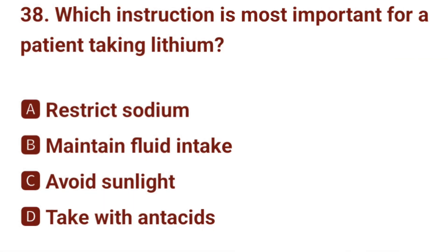Question number 38. Which instruction is most important for a patient taking lithium? The correct answer is B: maintain adequate fluid intake.